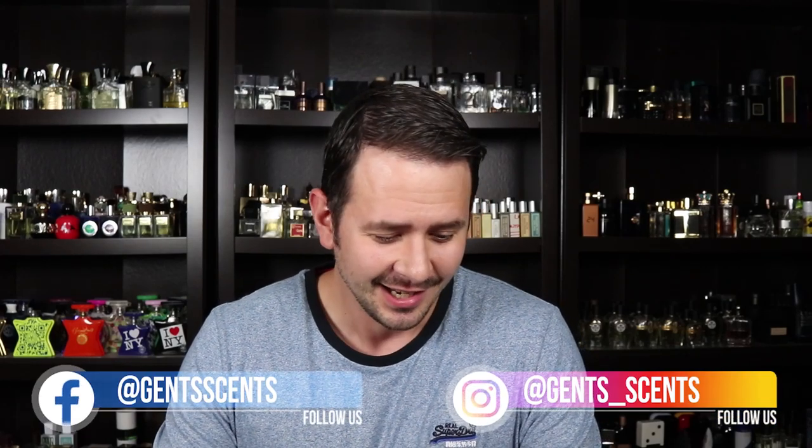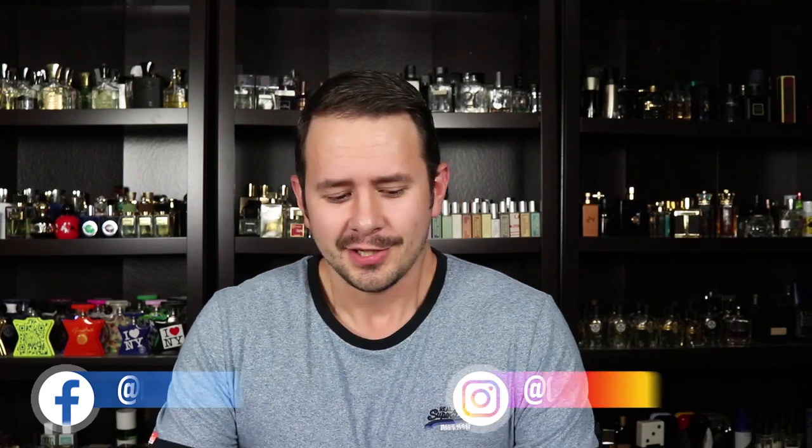Hey everybody, Astro with 10 Cents. Today I'm coming at you with a little bit of a different kind of video. FragranceNet reached out to me probably four months ago at this point. They said, how about we do a collaboration video? We'll give you a $75 gift certificate and you get whatever you want from FragranceNet — free reign — and just make a video on it.